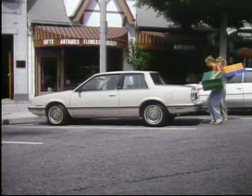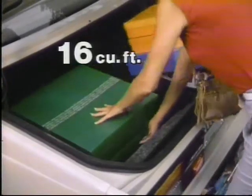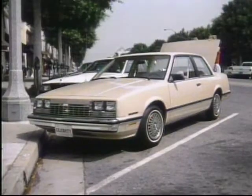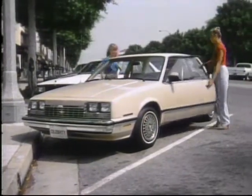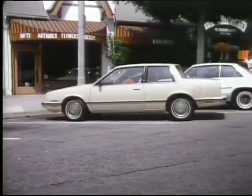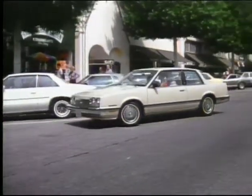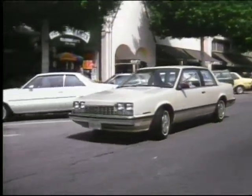Celebrity's space-efficient design extends to its trunk, with an impressive 16 cubic feet of cargo-carrying capacity. There's plenty of room for shopping or packing those extra essentials for a long vacation. Celebrity — trim and maneuverable, with all the interior space and comfort a mid-size owner expects.